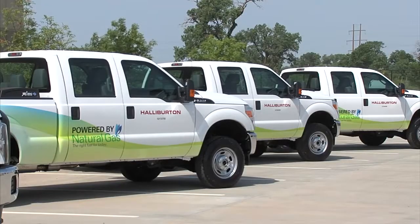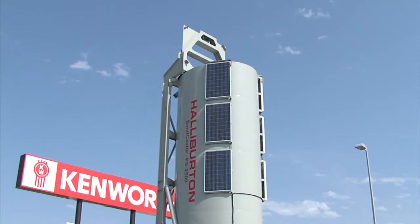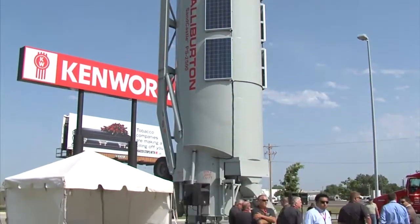Tell me a little bit about Halliburton's efforts to get more CNG into your operations. We embarked last year on a natural gas initiative within North America. It entailed a sizable capital investment of nearly 100 bi-fuel CNG vehicles into our North America business, as well as some of our innovative technologies around our Q10 dual-fuel frack pump.